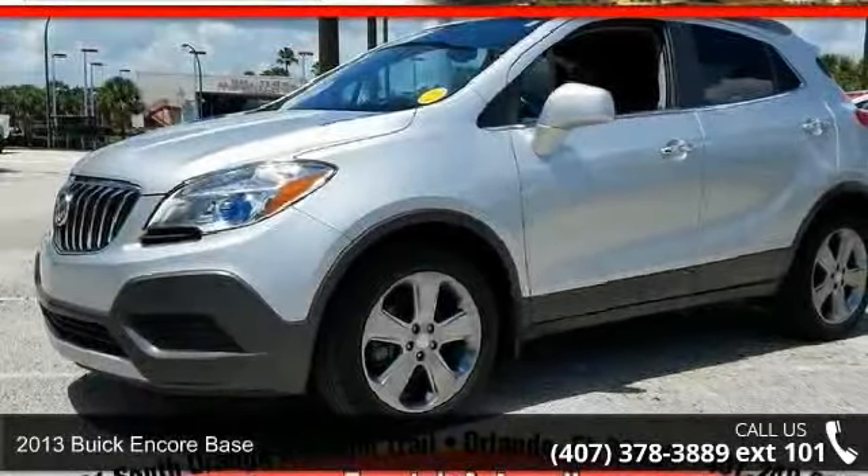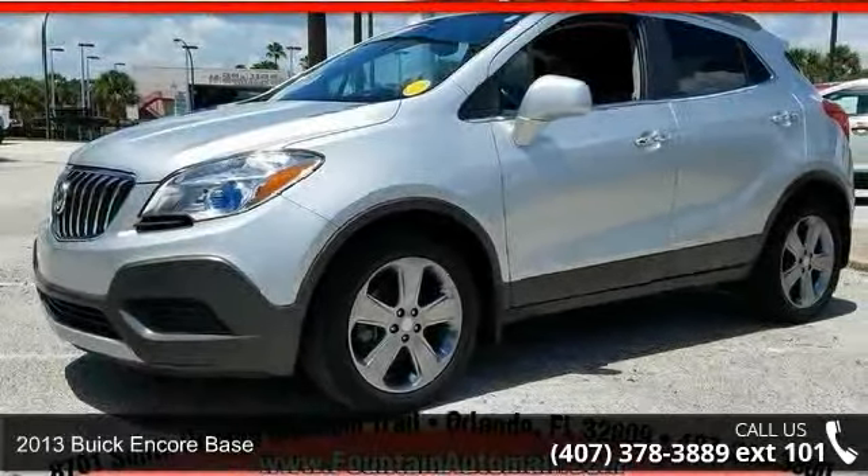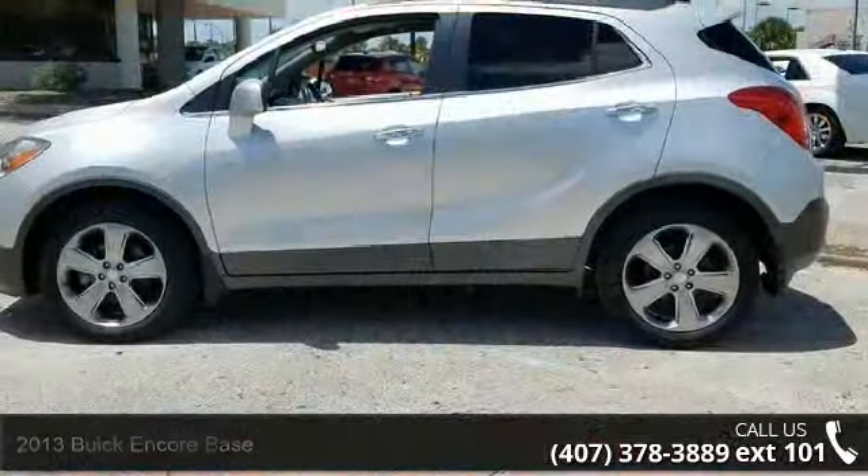Check out this 2013 Buick Encore Base. If you are looking for an automobile with great features, look no further.